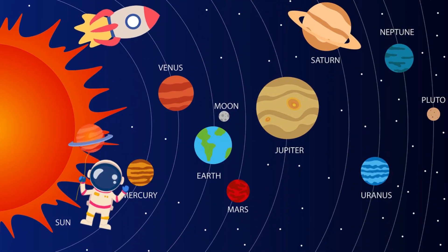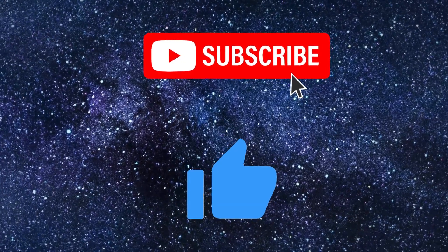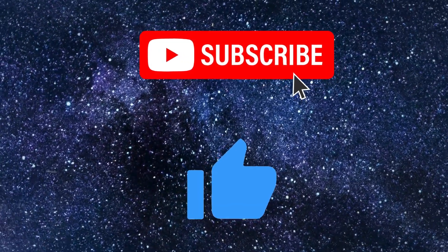Thanks for joining me on this cosmic adventure, space explorers. Until next time, keep looking up and reaching for the stars. Don't forget to subscribe!